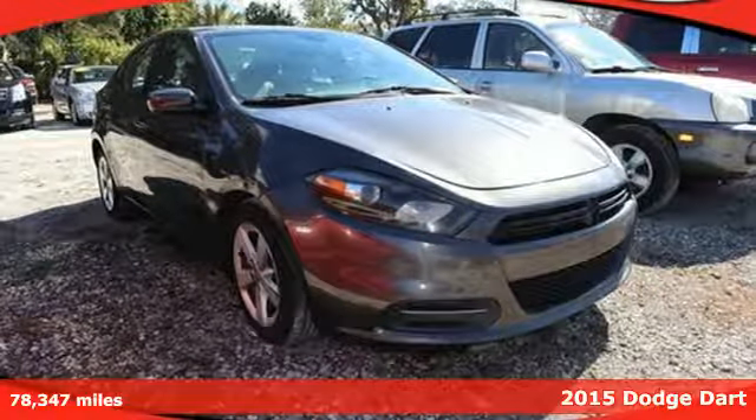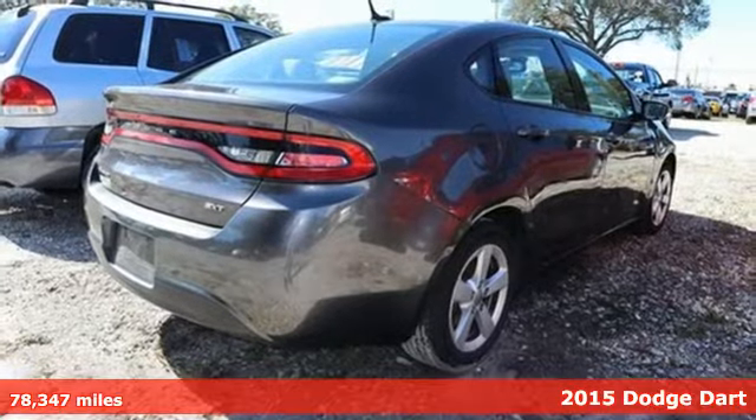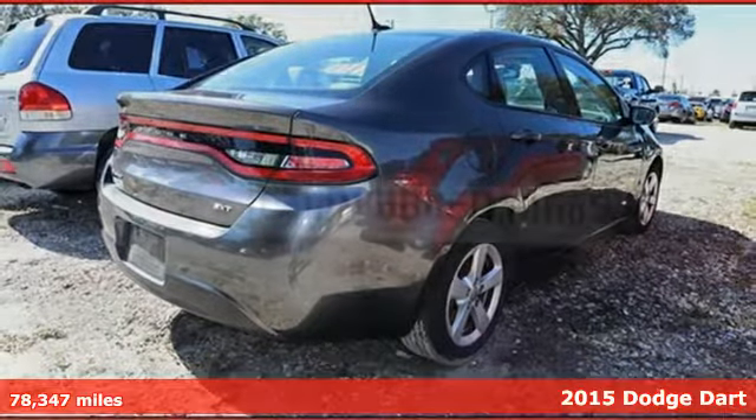It's a 2015 Dodge Dart. Wake up and get behind the wheel of exhilaration in this stunning sedan. It's been meticulously sculpted to slice through the wind, reduce drag and deliver exhilarating performance.